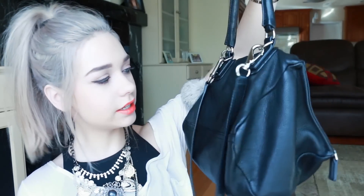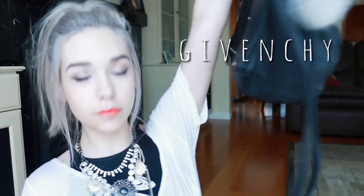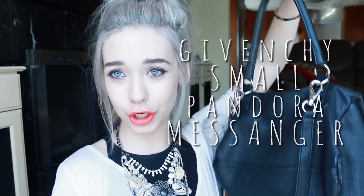Hey guys, it's Amanda. So today I'm going to be doing a what's in my purse — I'm going to show you what is in my bag. First of all, I am a purse girl, so I will spend all my money on purses because I just got a thing for purses. So this is a purse that I have. I looked it up and this is the Givenchy Small Pandora Messenger. It is pretty expensive, but I'm just being honest with you — this is the purse that I use.